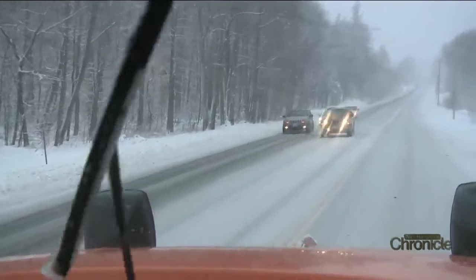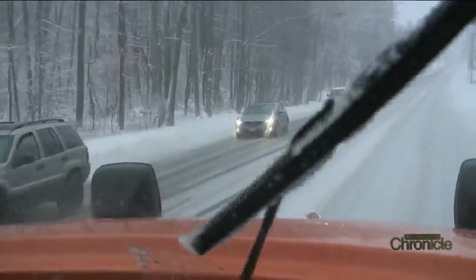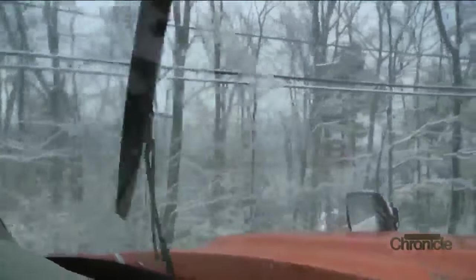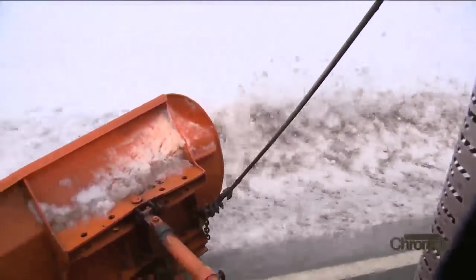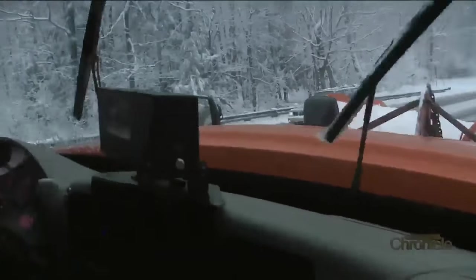One of the biggest challenges plows face are people on the roads and drivers getting too close. The big thing they've always said is: don't crowd the plow. Give them plenty of room to do their work. The sooner they can do their job, the sooner the roads get cleaner — even though that can take days with little sleep.